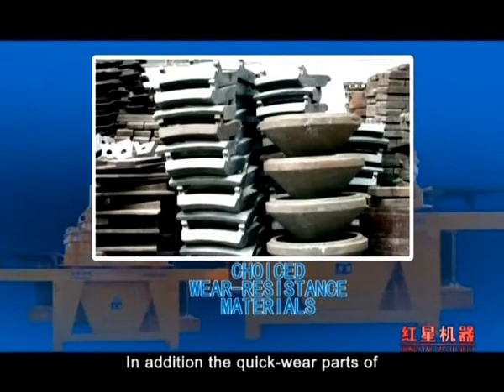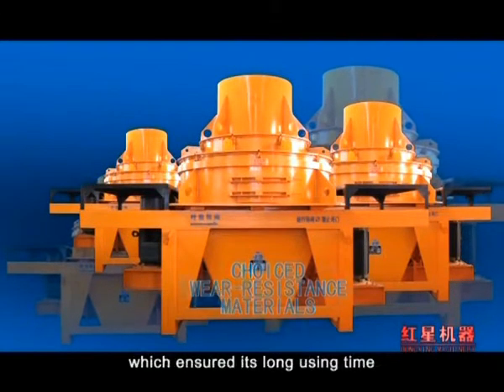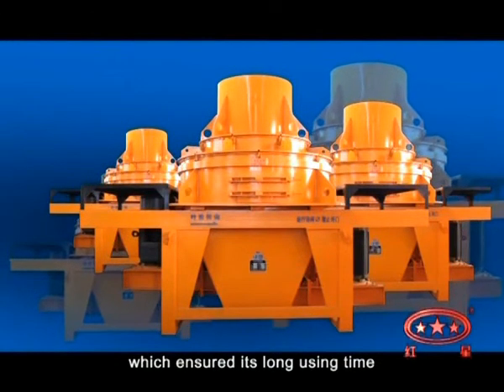In addition, the quick-wear parts of this machine are made of choice wear-resistant materials, which ensures a long service life.